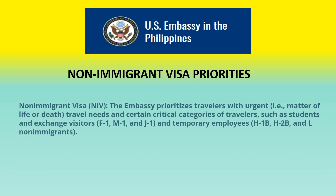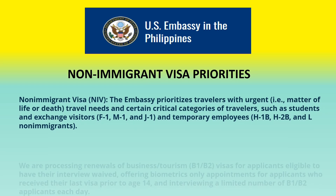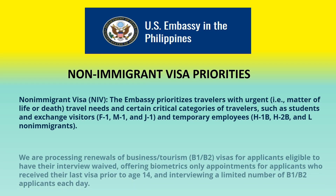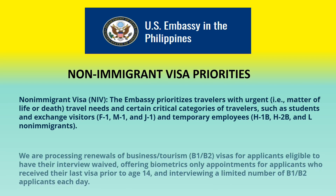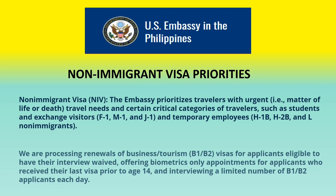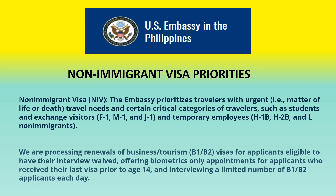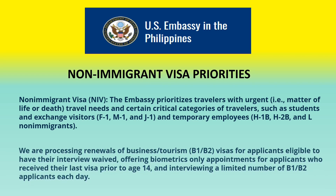The US Embassy prioritizes travelers with urgent travel needs and certain critical categories of travelers, such as students and exchange visitors — F1, M1, and J1 — and temporary employees — H1B, H2B, and L non-immigrant visas. Also in the priority category are renewals of business or tourism B1/B2 visas for applicants eligible to have their interview waived, biometrics-only appointments for applicants who received their last visa prior to age 14, and interviewing a limited number of B1/B2 applicants each day.